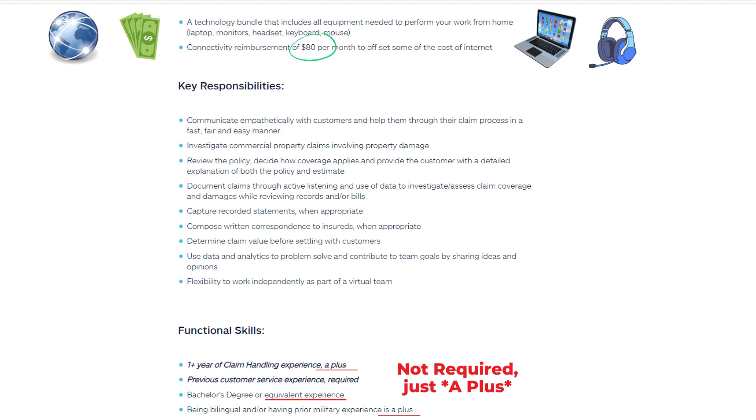Compose written correspondence to insureds when appropriate. Determine claim value before settling with customers. Use data and analytics to problem solve and contribute to team goals by sharing ideas and opinions. Flexibility to work independently as part of a virtual team.